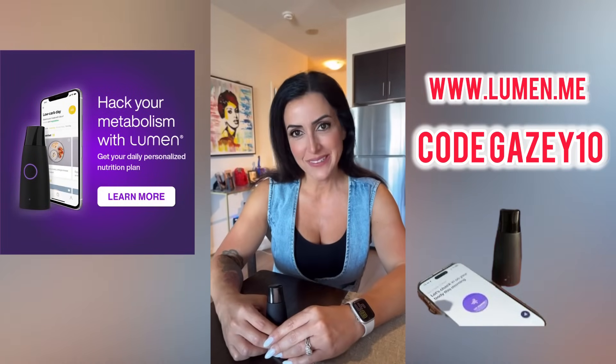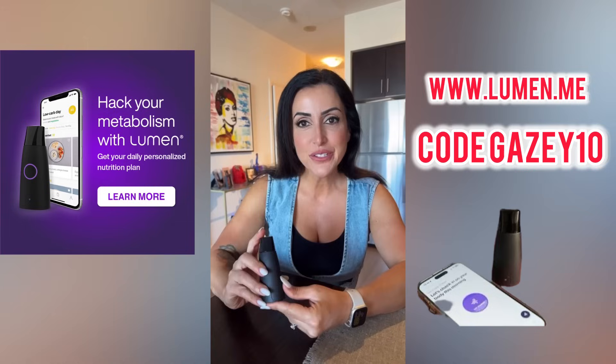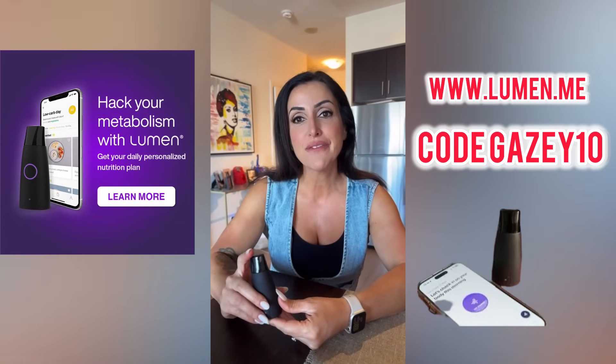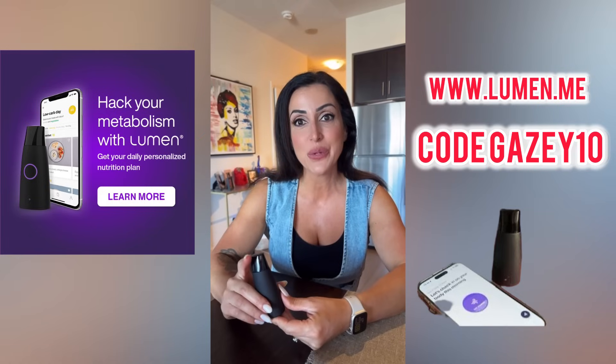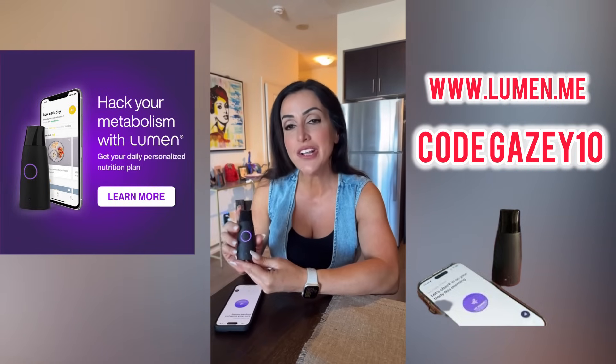Hey guys, welcome back to our channel. Today I'm going to be trying something totally new. I've discovered this little handheld device called the Lumen, and what it does is it measures whether your body's burning fat or carbs by analyzing your breath. Pretty wild, right? This is what it looks like — it's super sleek and compact.